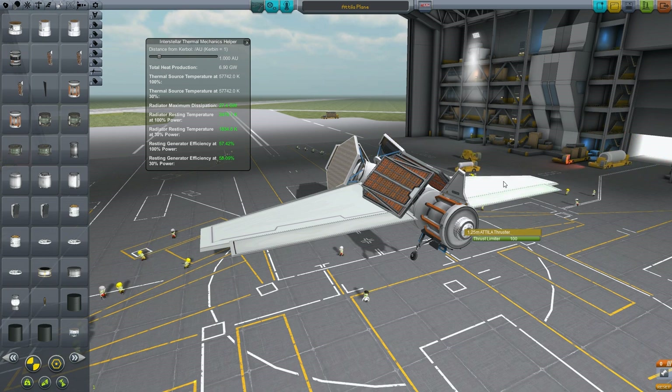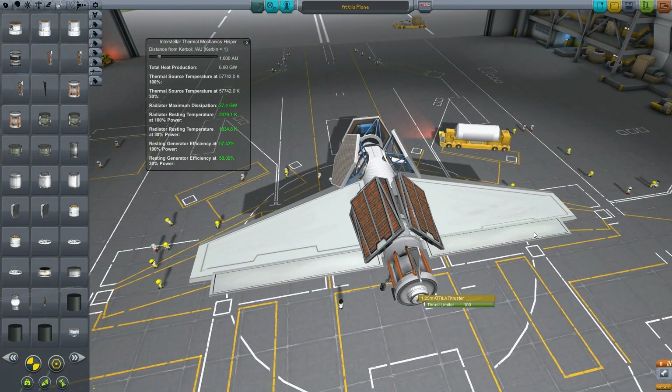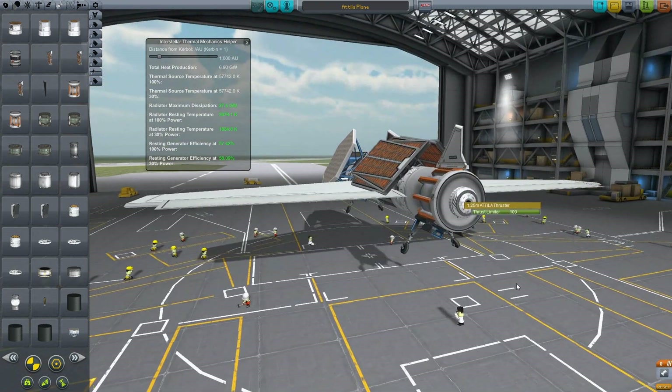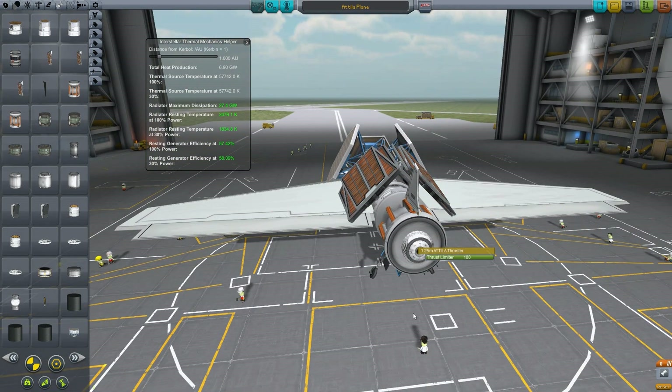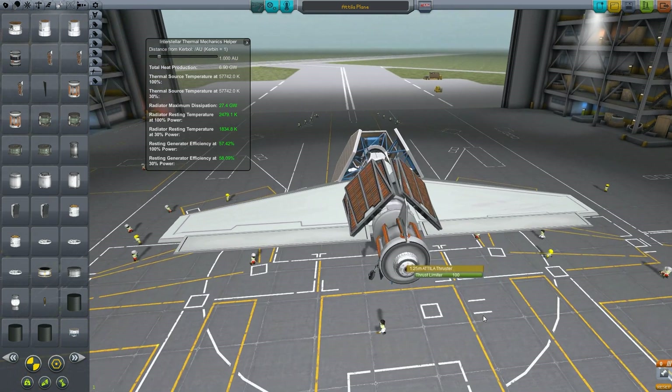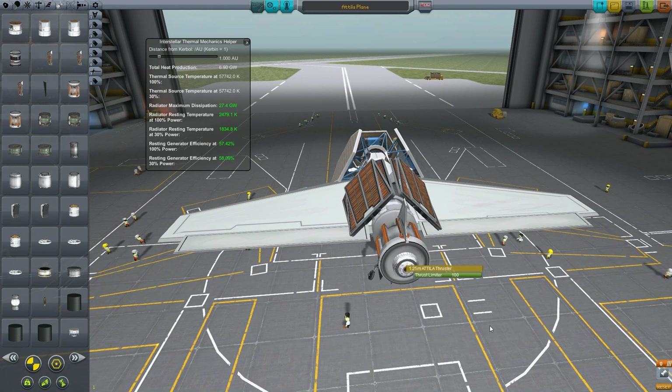The Attila thruster has more thrust but less ISP, so it's a little bit of balance. The plasma thruster produces a very decent amount of thrust but has much higher ISP — and higher thrust compared to most other engines. You can look at the wiki and the comparison sheet for exact values. I believe the plasma thruster is one of the last engines you'll use. One cool thing about these engines is they can take an infinite amount of power — they don't have a power limit.